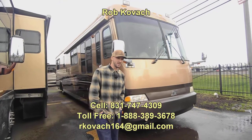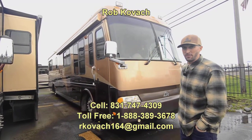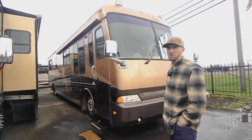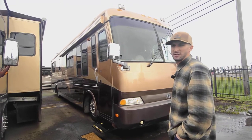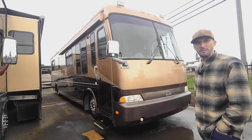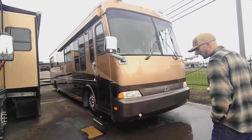Hey guys, Robbie here at RV Sales Org. Today I get to show you one of my favorite coaches — this is a 2000 Beaver Patriot Thunder. It's got a Caterpillar C12 in the back, that's a 425 horsepower motor paired with an Allison 3000 transmission, a six-speed. You can't ask for a lot better than that as a combo. I'll do a quick walk-around.